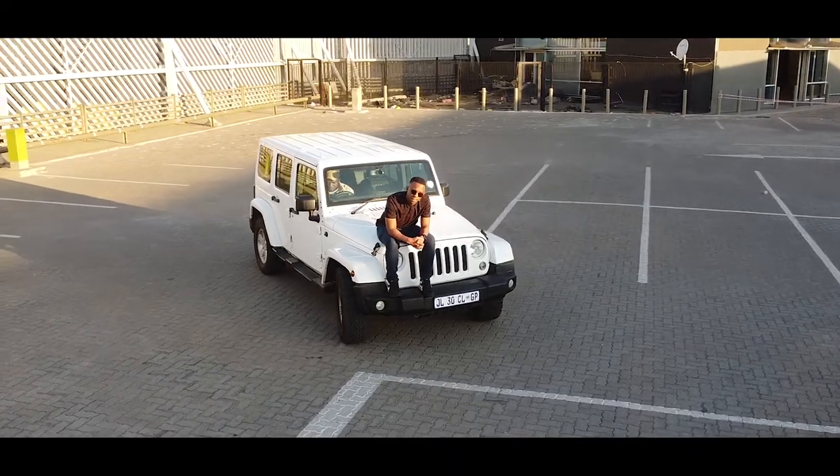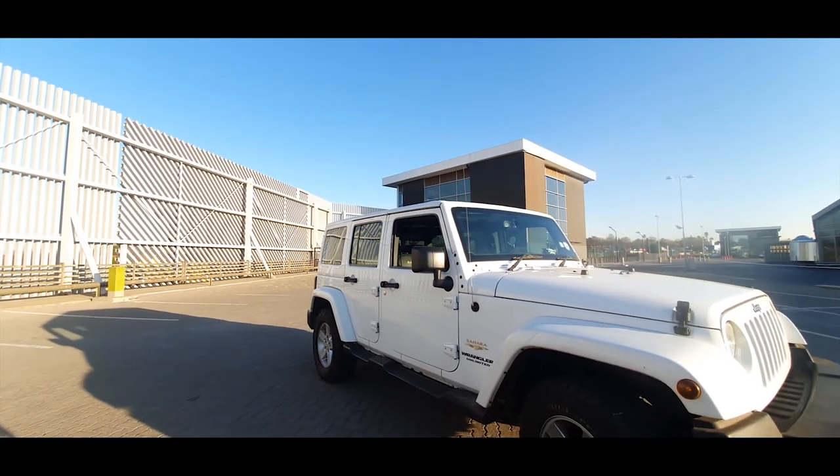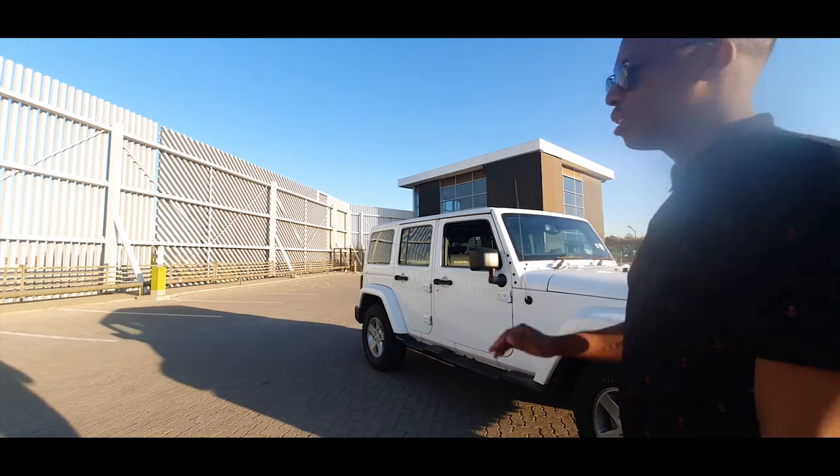We have the big bumper over here. A lot of Jeep owners choose to cut that out, throw in some cast iron bumpers, maybe with an extender.